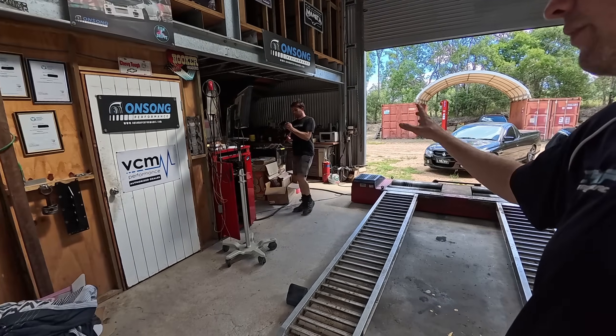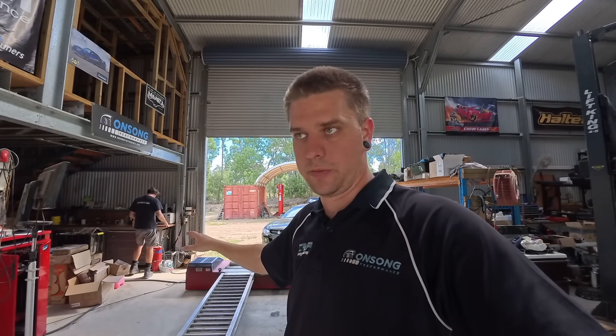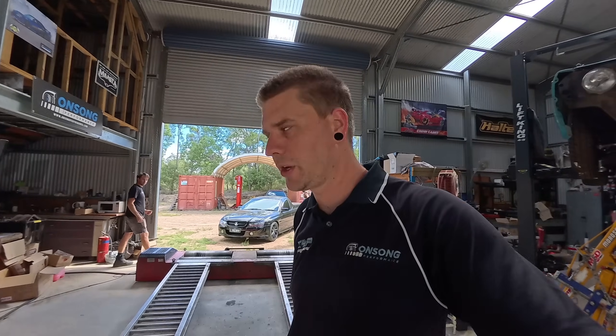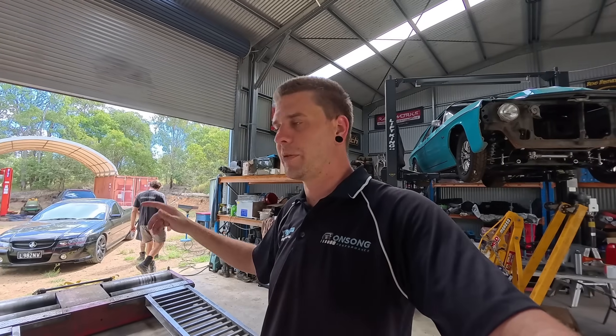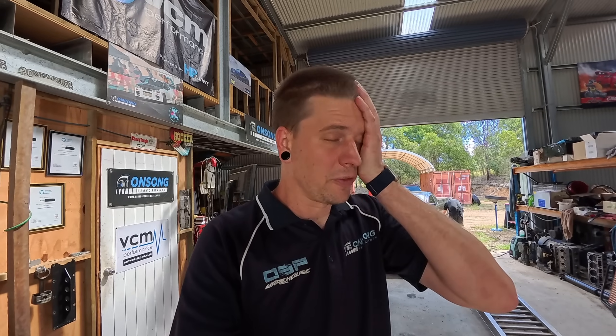We spent the last two days on the dyno diagnosing it. Rex fixed up the tune - it was extremely rich - and picked up 20 horsepower just by cleaning up the fuel with the same timing. It's a lot nicer now, but we still need to pull the heads off and get them CNC'd. We've been trying to get it to make the noise for the last two days and only got it to do so a couple of times.